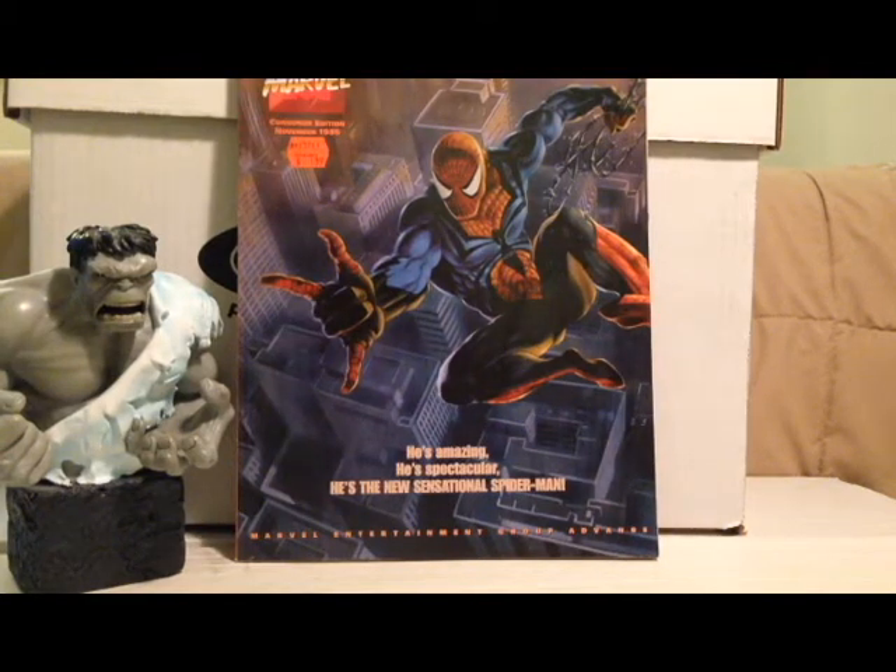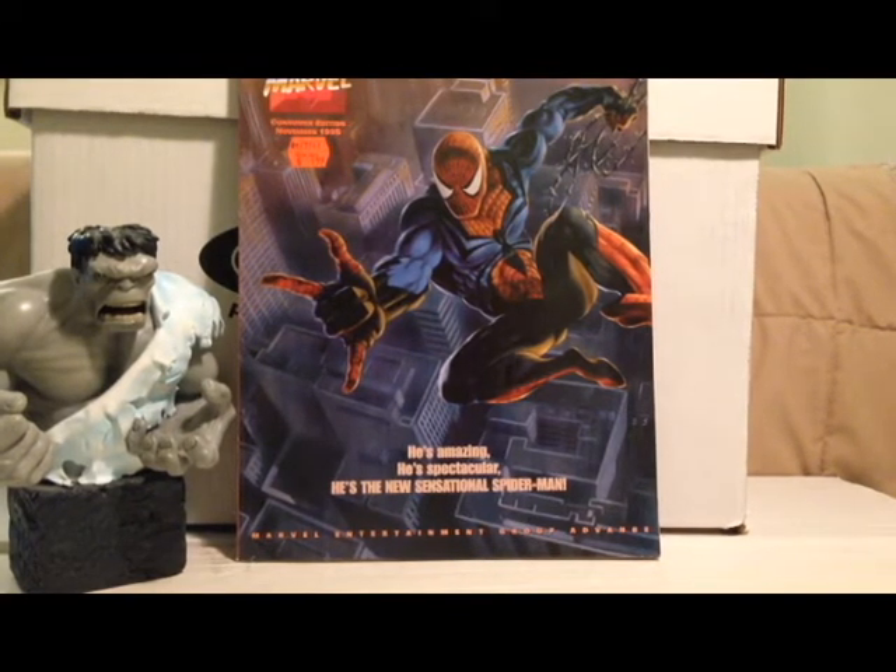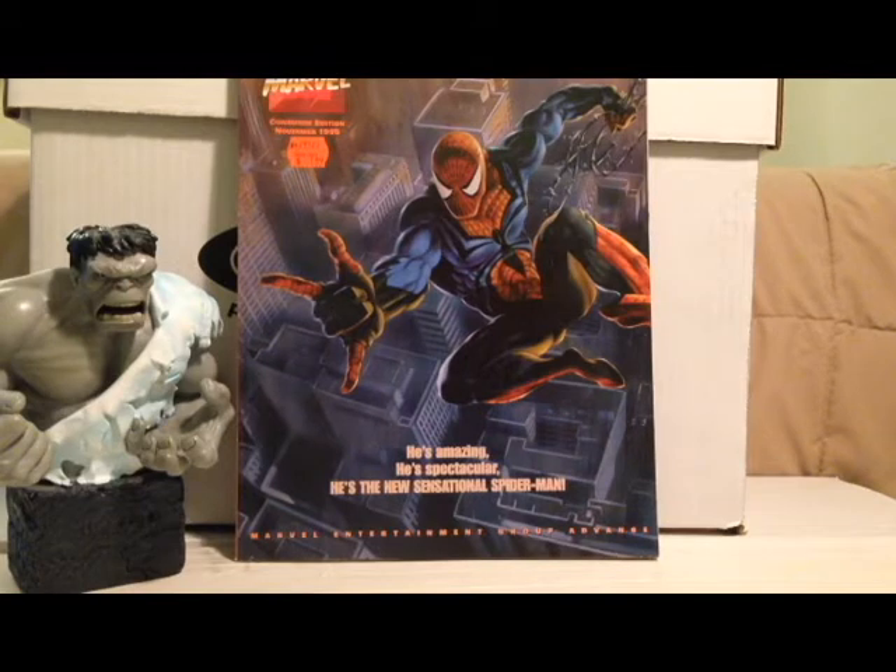Hey everybody, Comic Book Steve here again. Got another quick haul for ya. I'm going to try and make this one quick. I don't have quite as many books as I usually have, so let's see if we can bang through this. I got some more Silver Age ones, so I'm pretty excited about that. Let's get started.